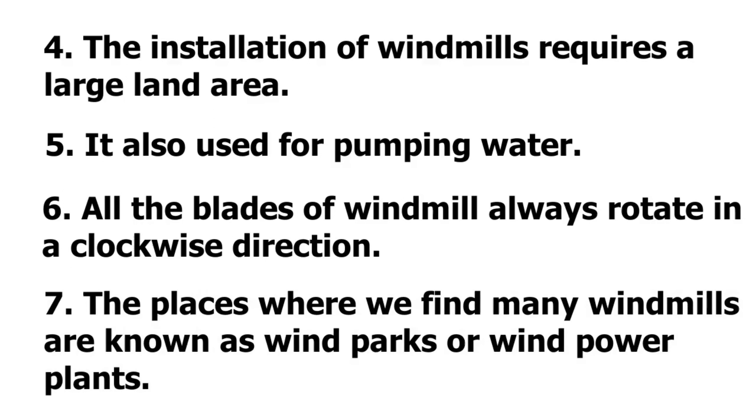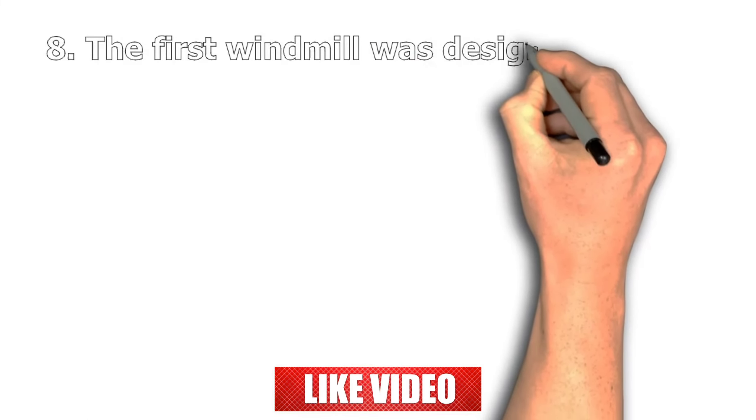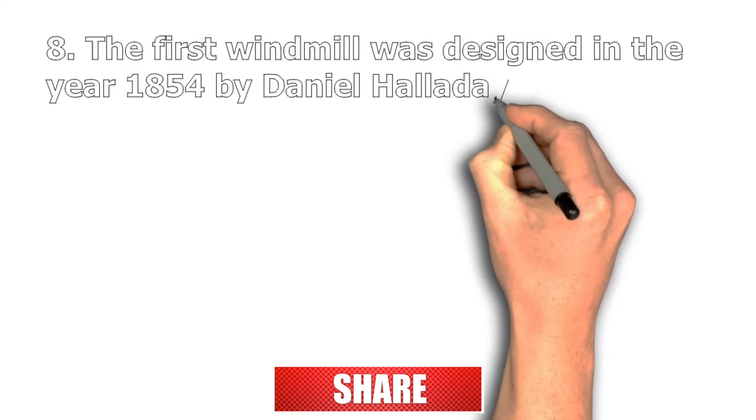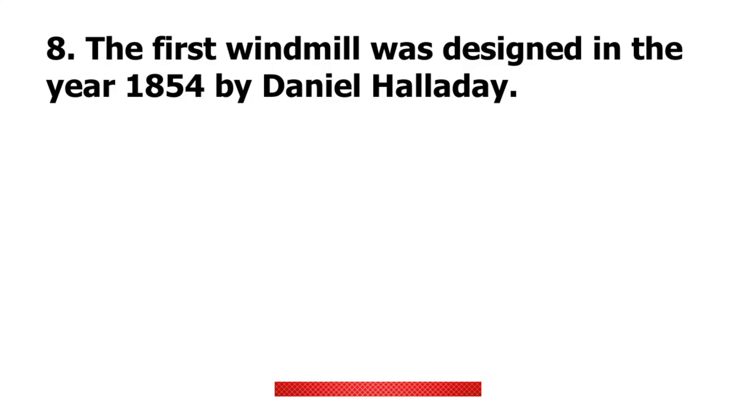Number 7: The places where we find many windmills are known as wind parks or wind power plants. Number 8: The first windmill was designed in the year 1854 by Daniel Halliday.